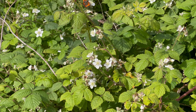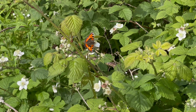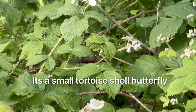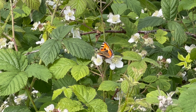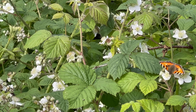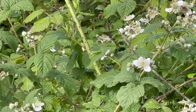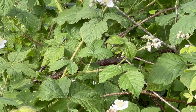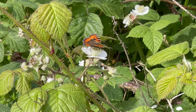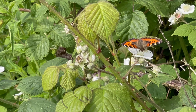Here we have some bramble flowers. Here we go — seven times magnification. I don't know what type of butterfly that is; maybe some of my viewers will know. I'll do an internet search when I get home and tell you what it is. These look like bramble flowers — what's going to be this year's brambles.